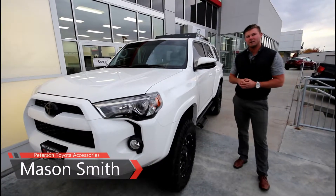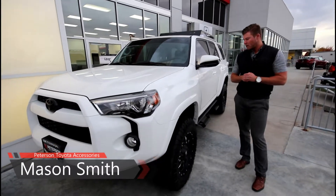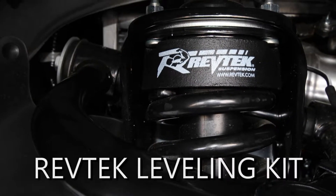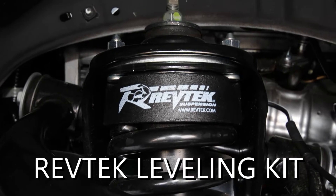Mason here with Peterson Toyota Accessories. We've got a white 2018 4Runner with a lot of cool accessories on it. I'm going to start off by talking about the leveling kit. It's a RevTech leveling kit that puts in a very nice aggressive stance and lifts it a few inches.